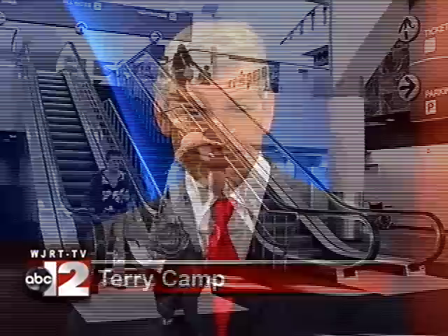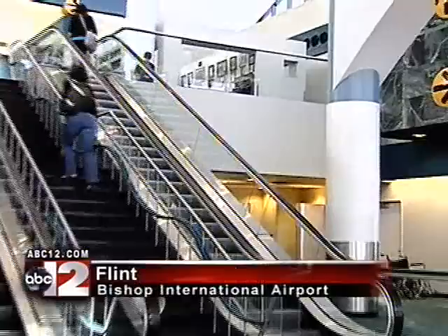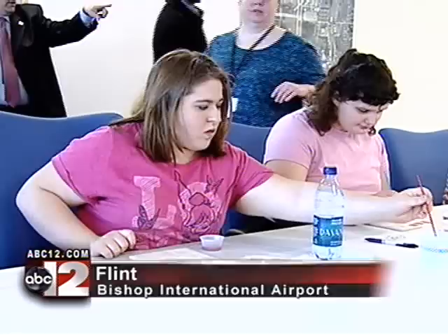More news now. A new piece of art is coming to the terminal at Flint Bishop International Airport, and about 500 people will have a hand in the project. AVCTL's Randy Conant gives us a sneak peek. Just to the right of the airport escalators is a blank wall, but the void will soon be filled by a large mural.